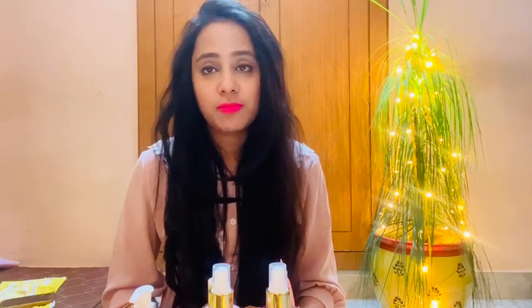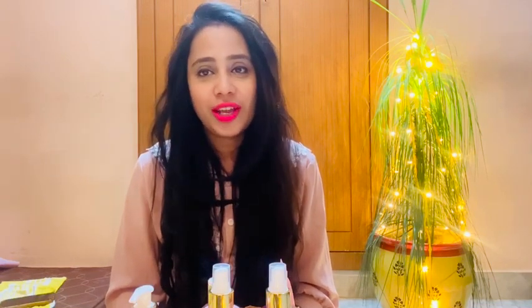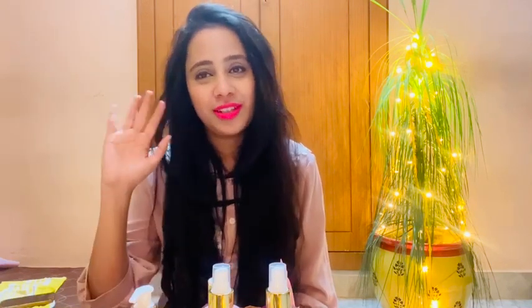So yes, this is all for today's video. This was the Cherry Blossom collection review. If you found my video helpful, please subscribe to my channel, like the video, and share it. I'll see you in the next video — till then, bye bye!